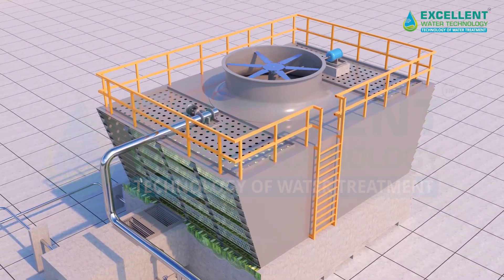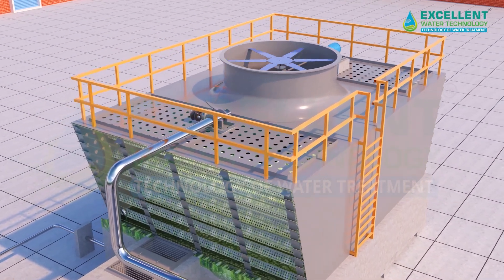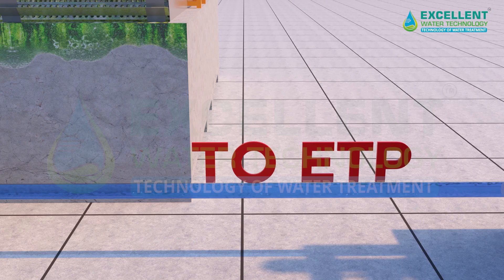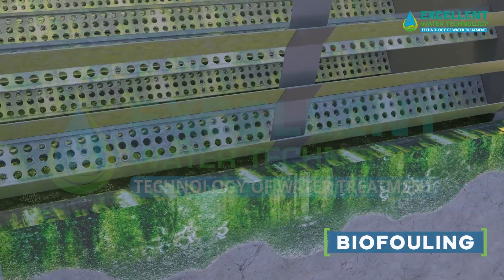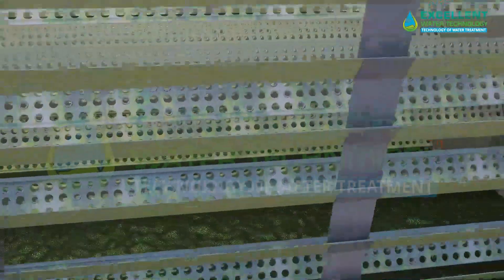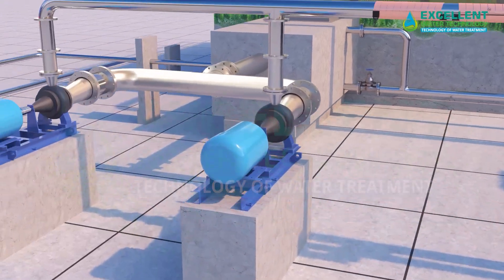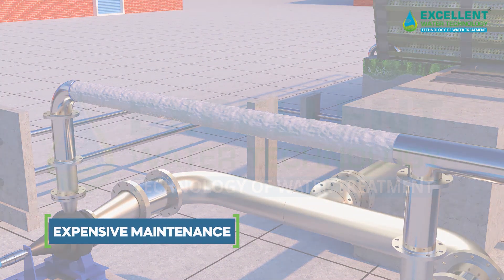Cooling towers contribute significantly to water wastage in both commercial and industrial settings. They flush large volumes of water frequently, and if not properly maintained or treated, the consequences can be severe. Issues such as bio fouling, scaling, and corrosion not only lead to water wastage but also damage the internal pipes and the entire cooling system.